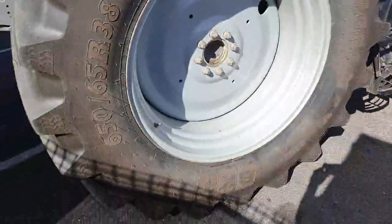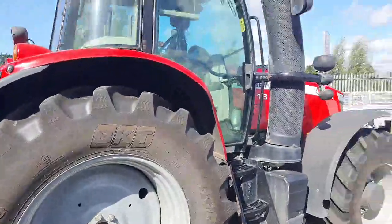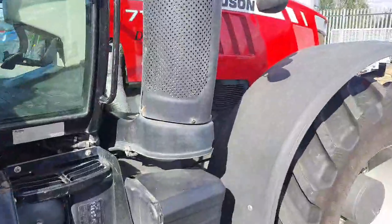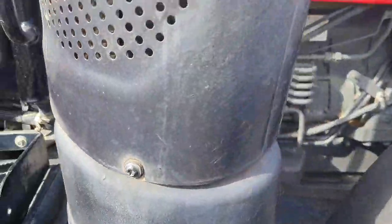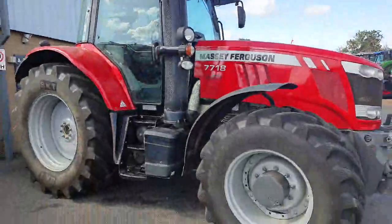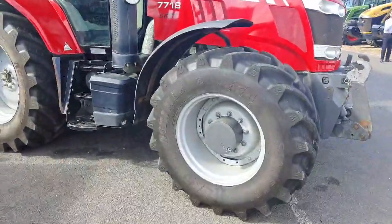The rear front end tire is also BKT 650, again in really good condition. The exhaust is in really good condition — no large dents, just a small bit of rust showing through in places, and a small crack on the bottom mounting point.